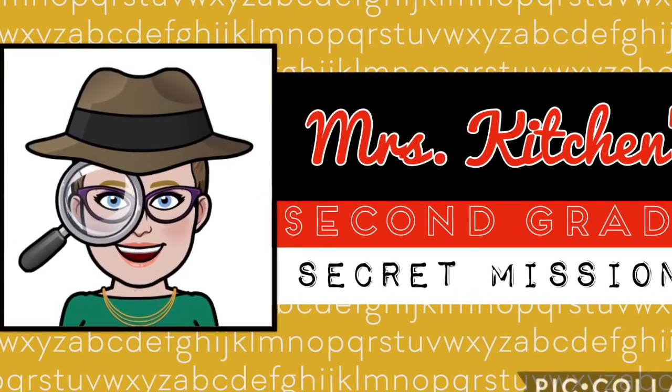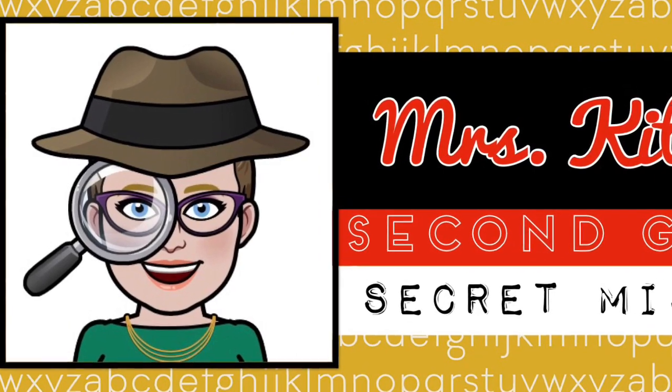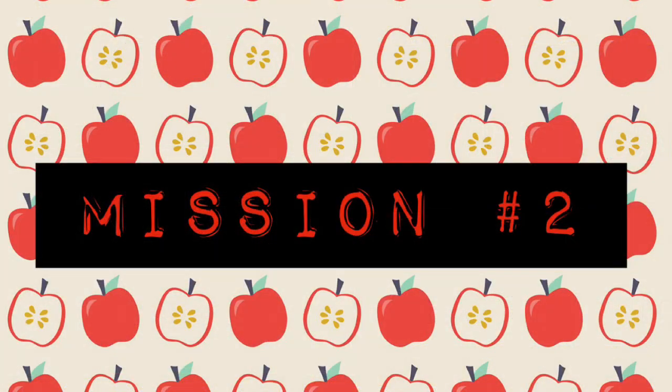Hello, second grade sleuths, and welcome to another secret mission. Today's mission is mission number two. We're going to get started by working on some phonics.